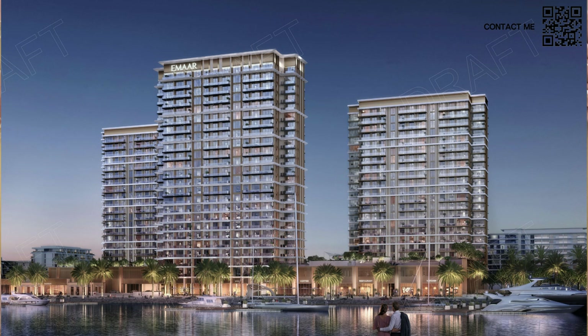Over here you can see the multiple towers — they are going to be a bit high-rise, most likely 17 to 18 floors tall, rather than the low-rise community known in Mina Rashid. You can be rest assured there's going to be a good number of units, and amazing views the higher the level you go. And you can see it is waterfront right there.